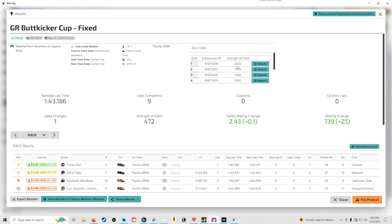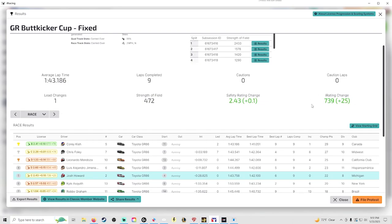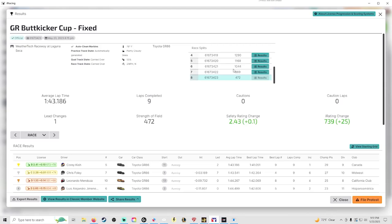With the amount of people that race this, it's definitely something we should do. We got nine laps in — we kept thinking it was almost over but it wasn't. No cautions, but bottom split. Safety rating went up 0.1. I was kind of hoping for a little bit more since we did get zero incidents. iRating up plus 25 — it's going to be a slow grind to getting this back up.